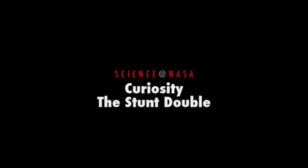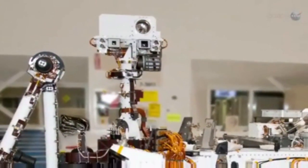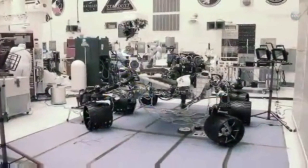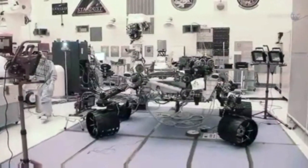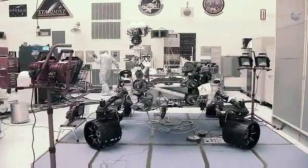Curiosity, the stunt double, presented by Science at NASA. With a pair of bug eyes swiveling on a stalk nearly eight feet off the ground, the six-wheeled, 1800-pound Mars rover Curiosity doesn't look much like a human being. Yet, right now, the rover is playing the role of stunt double for NASA astronauts and making an excellent impression.